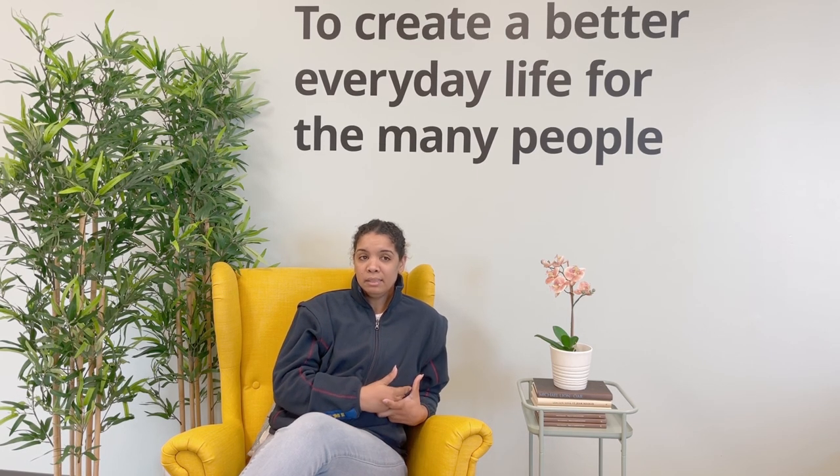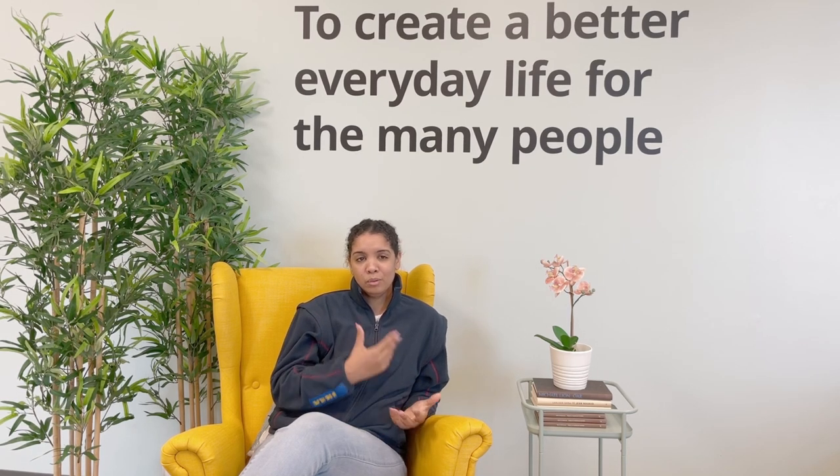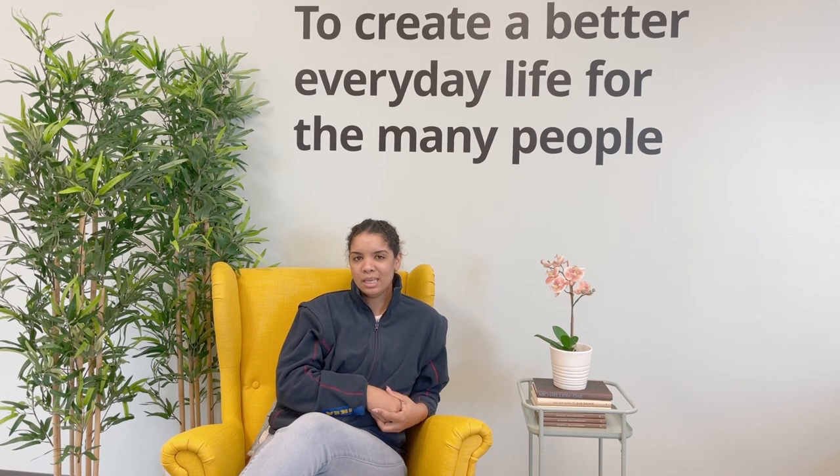Being part of this team, being able to learn new things, and knowing that there are opportunities to grow within is so important to me personally. I truly recommend applying and hope to see you around, so we can improve the customer experience at IKEA together.